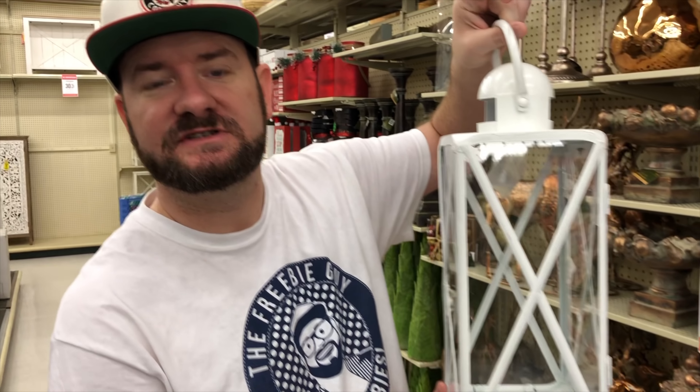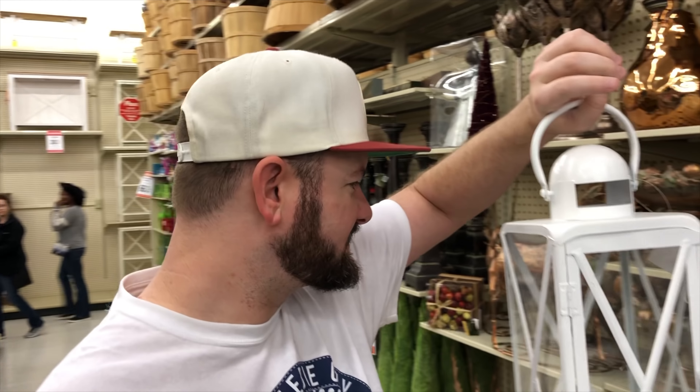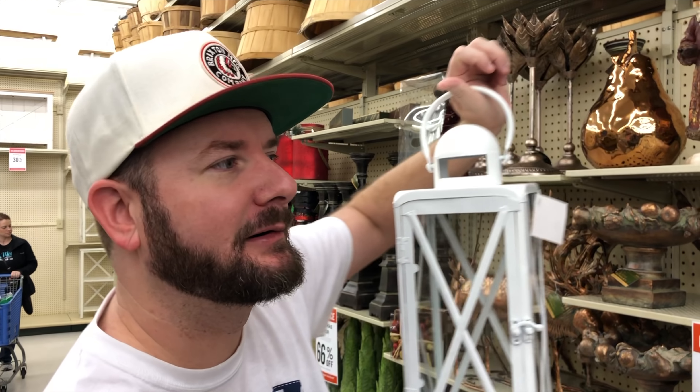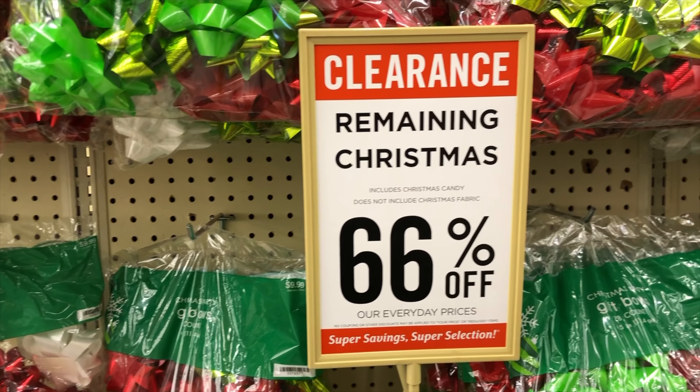I just found these decor lanterns and these are $39.99, which makes them down to $13.60. This is like an everyday item so I'm actually going to just put those out all year long. They have a larger one but it's too big for what I need, so I'm going to grab this one.